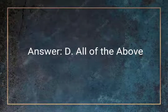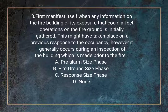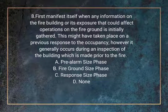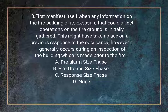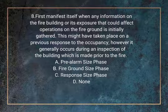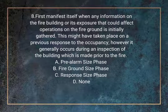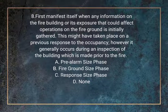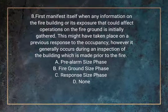Question 8. This first manifests itself when any information on the fire building or its exposures that could affect operations on the fire ground is initially gathered. This might have taken place on a previous response to the occupancy; however, it generally occurs during an inspection of the building made prior to the fire. A. Pre-alarm size phase. B. Fire ground size phase. C. Response size phase. D. None.